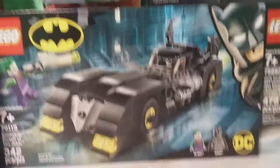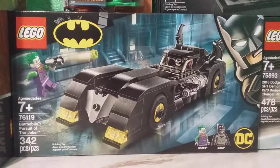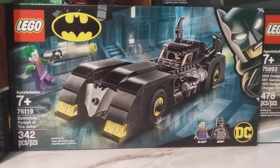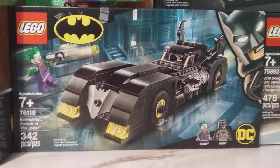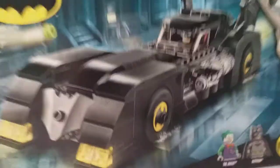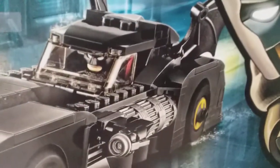The first Lego set here is the Lego Batman Batmobile Pursuit of the Joker — 342 pieces with two figures, the Joker and Batman. This is really cool because it looks like the original Batmobile, so this will be fun to put together. It's got a gun right here that shoots, and there's even a thing in the back that actually boosts the car.